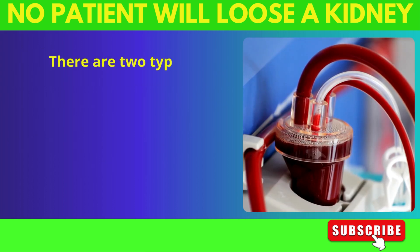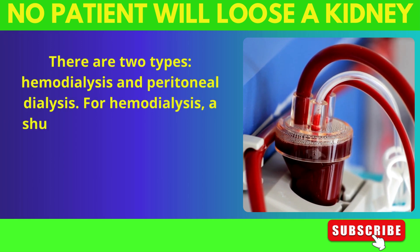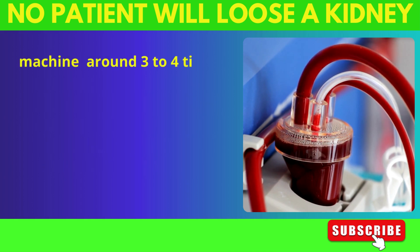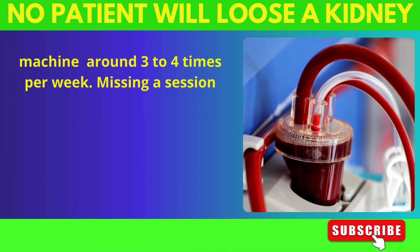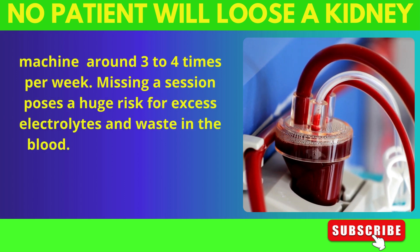There are two types: hemodialysis and peritoneal dialysis. For hemodialysis, a shunt is placed into the arm where blood is taken and washed in the dialysis machine around 3-4 times per week. Missing a session poses a huge risk for excess electrolytes and waste in the blood.